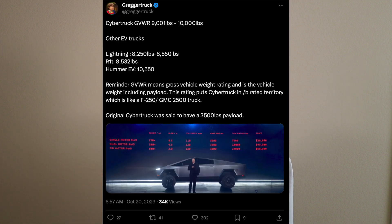It's important to note that the gross vehicle weight rating is everything included — not just the weight of the vehicle, but also the people inside it as well as the payload. When Tesla did their launch event four years ago, they stated that the payload was going to be 3,500 pounds. For comparison, the F-150 Lightning comes in at 8,250 to 8,550 pounds GVWR, the R1T at 8,532 pounds, and the Hummer EV at 10,550 pounds.